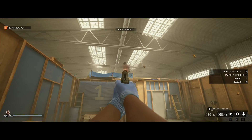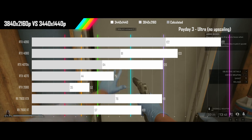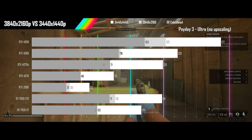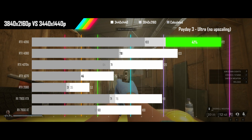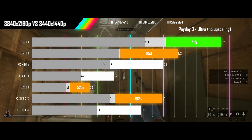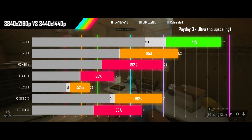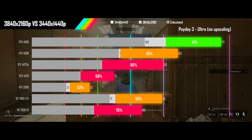Next up is Payday 3 played on its ultra preset with no upscaling. Payday 3 is the worst scaling game, with only the 4090 getting decent performance, three cards barely above the calculated results, and three cards dipping below the calculated results. A two-tiered GPU upgrade will be needed for all cards.